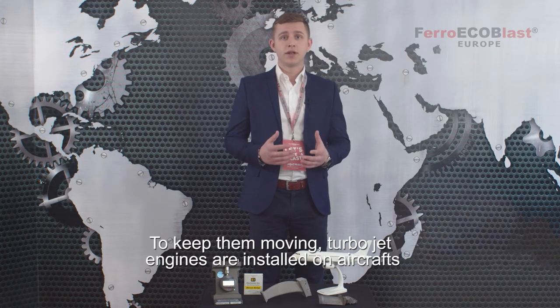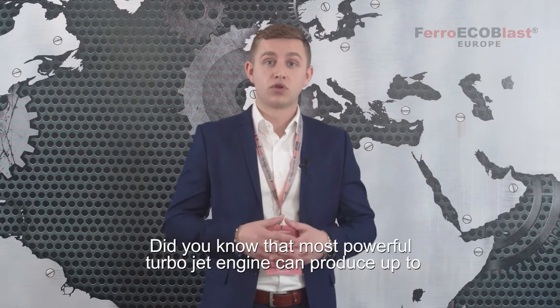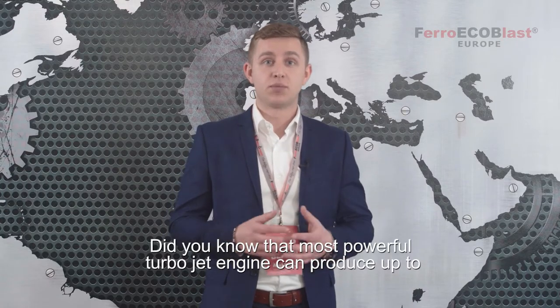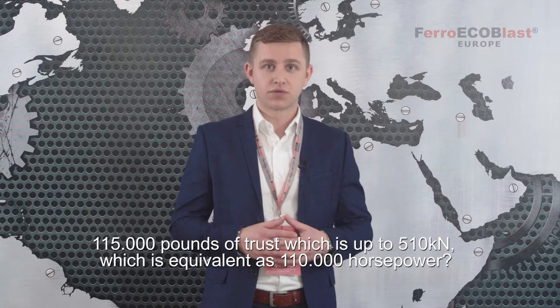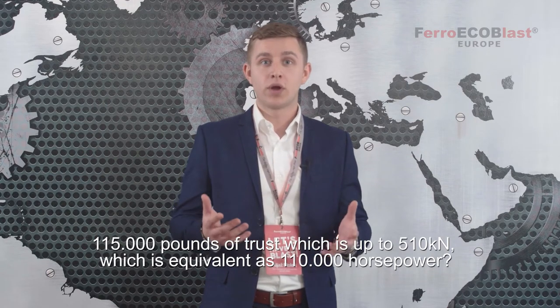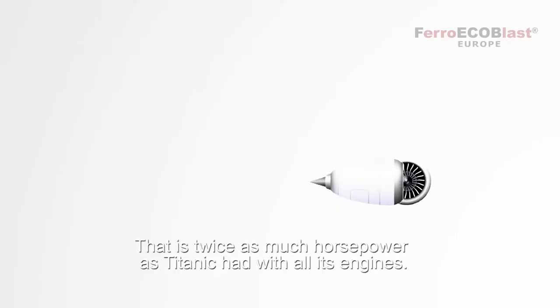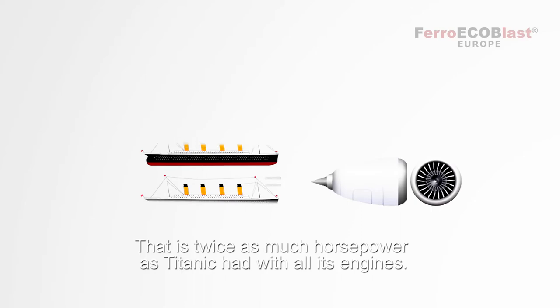To keep them moving, turbojet engines are installed on aircraft and need to withstand very heavy loads. Did you know that the most powerful turbojet engine can produce up to 150,000 pounds of thrust, which is 510 kN, equivalent to 110,000 horsepower? That's twice as much horsepower as the Titanic had with all its engines.